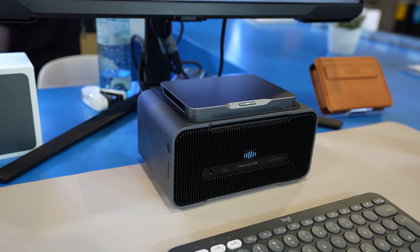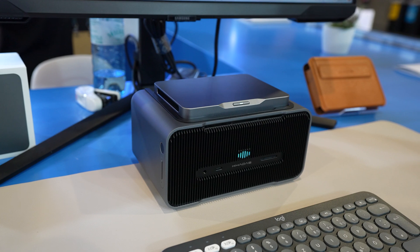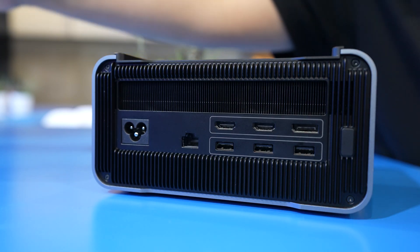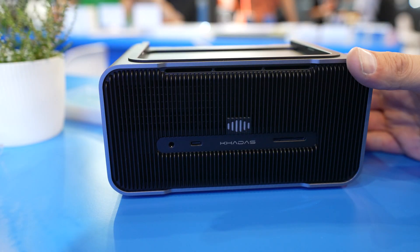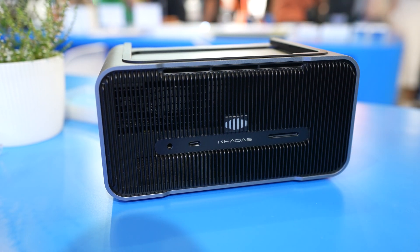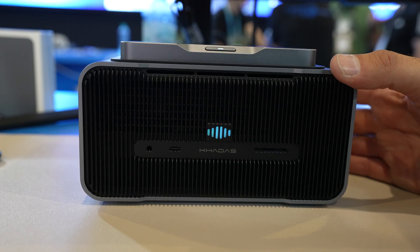There is one DisplayPort 1.4A supporting 4K 240Hz and 8K 60Hz. Additionally, there is one Ethernet port, one SD card slot, one headphone jack with mic support, one speaker, and one far-field microphone array.